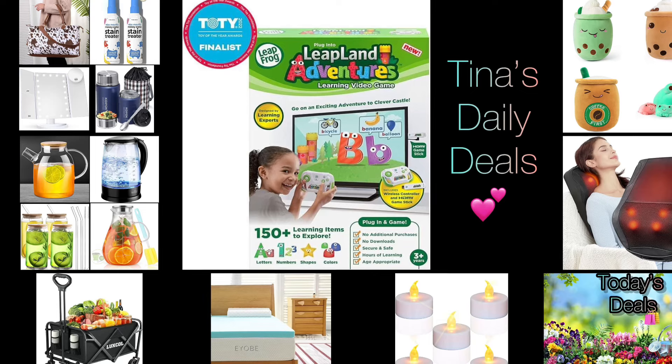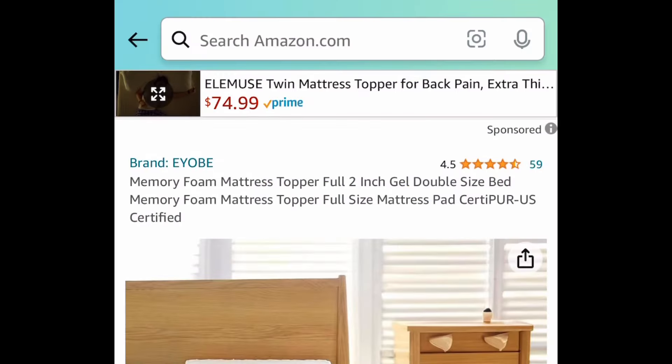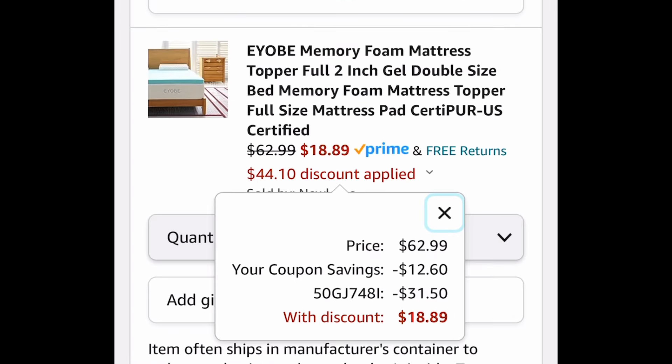Now let's get started. For the first one here, it's probably not going to last long. This is a full-size 2-inch gel double-size bed memory foam mattress topper, and this one is $62.99. Clip the coupon, put in a code, and get it for just $18.89.